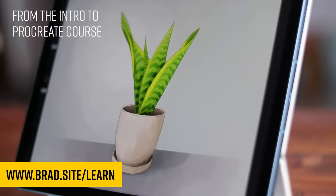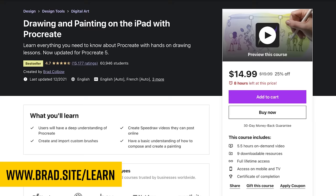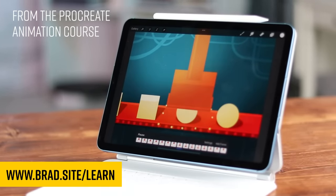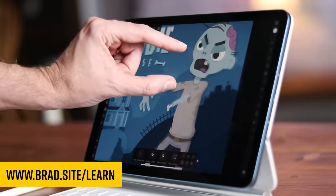This Brad guy sure talks about drawing a lot — yeah, it's kind of my thing. If you've been thinking about dipping your toe in the water, I have some beginners classes for you. My Intro to Procreate course has over 60,000 students, and these are amongst the highest rated drawing courses on Udemy. There's a 30-day money back guarantee, and discount codes are down below in the description. And in my Affinity Designer class, we draw zombies.